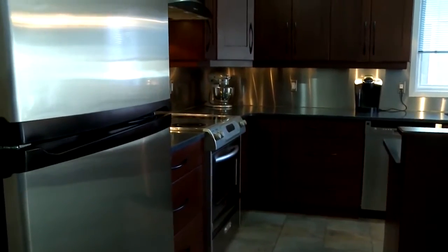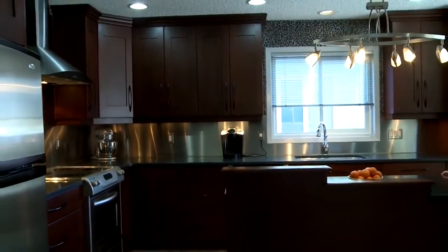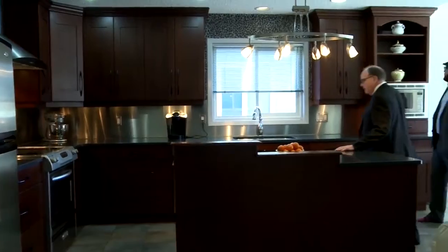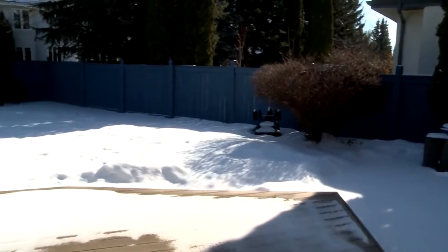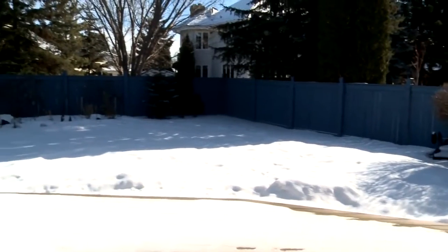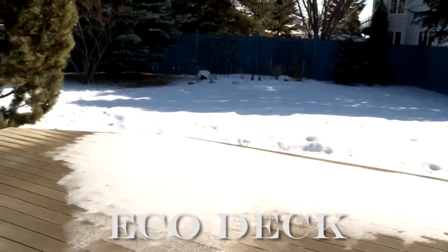And look at the kitchen — granite countertops, all stainless steel appliances, lots and lots of pot drawers. This is a town and country kitchen. In fact, this renovation was featured in an ATB brochure. Off to the side is a breakfast nook that gives you a look out over the backyard. Out back, you can see and hear it is extremely quiet. This lovely big deck is made from recycled milk cartons — the eco deck.